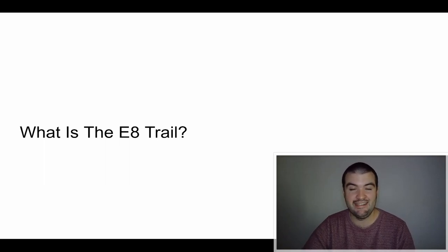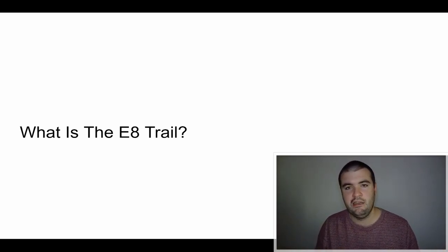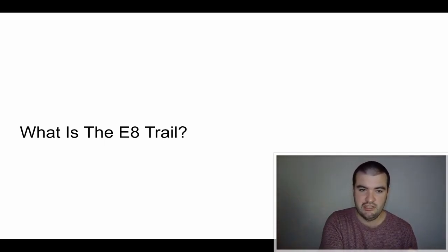What is the E8 trail? The E8 trail is part of the European long-distance hiking paths — I think there are about 12 in total. The E8 goes from Dursey Island in West Cork, Ireland, all the way to Istanbul, Turkey. I just did the Irish section, which goes from Dublin to Dursey Island in Cork.